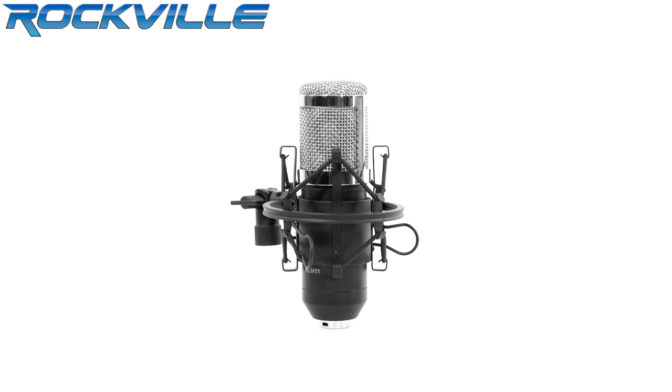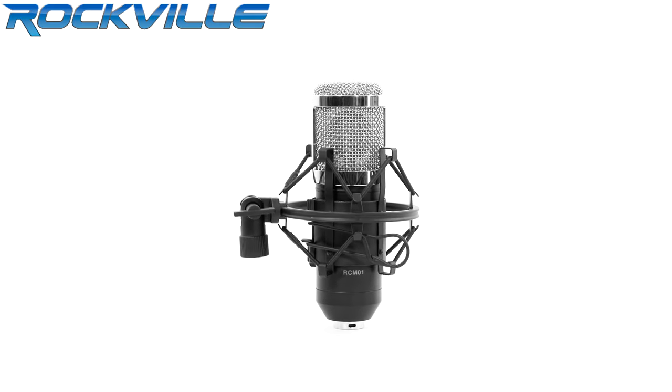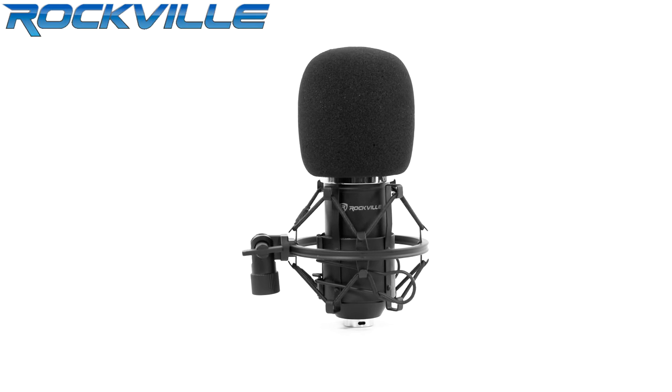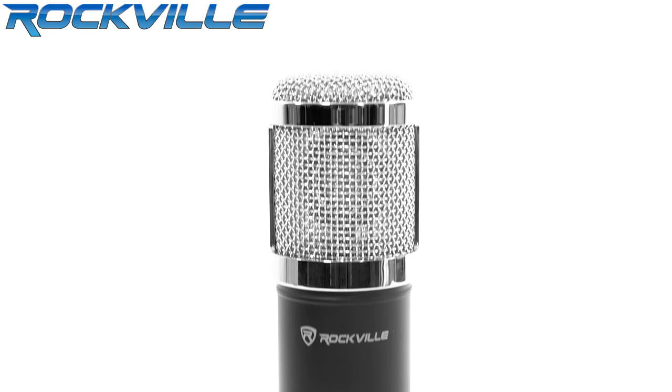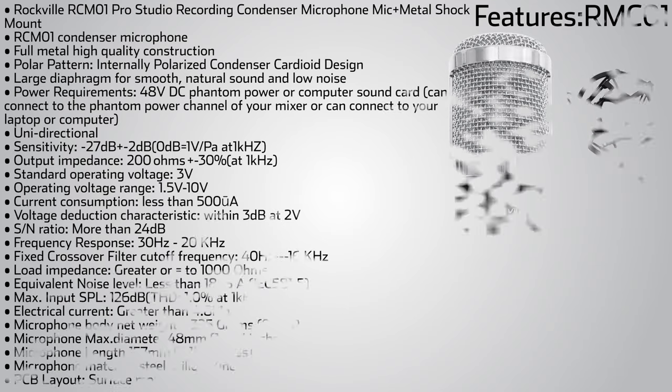The mic sounds crystal clear with no distortion. We use only top components that undergo extreme testing by our own audio engineers. After testing our Rockville condenser mics against mics that cost 300% more, we found ours to be as good or even better than the ones we tested against.